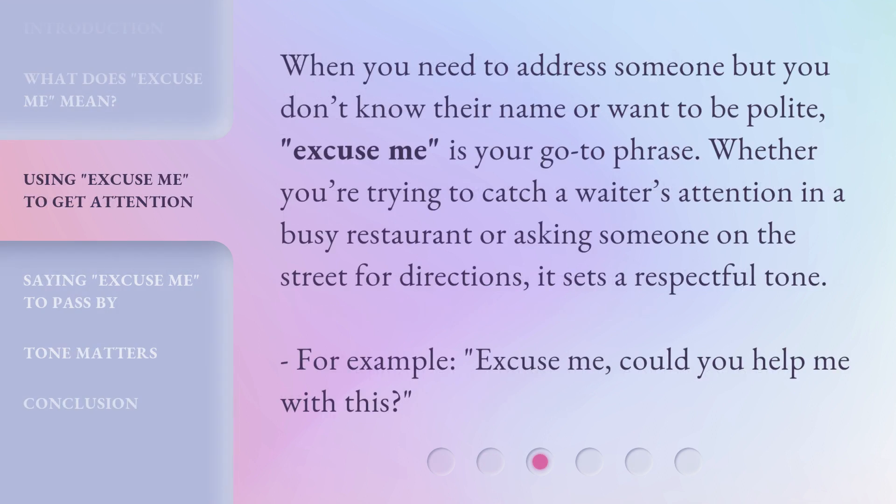When you need to address someone but you don't know their name or want to be polite, 'Excuse me' is your go-to phrase. Whether you're trying to catch a waiter's attention in a busy restaurant or asking someone on the street for directions, it sets a respectful tone. For example: 'Excuse me, could you help me with this?'